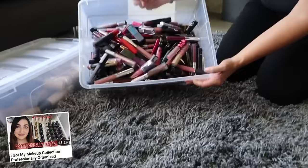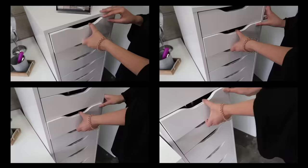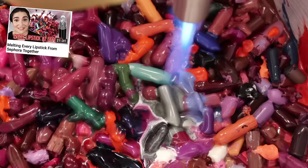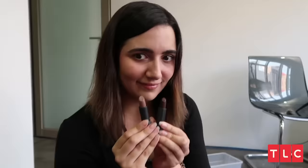Hello friends and welcome to another video. Today I'm gonna be baking lipsticks into a cake and then eating said cake. As you guys may know, I am a lipstick fiend. It started with collecting and has since moved on to chopping, melting, and now eating. Catch me on My Strange Addiction very shortly.